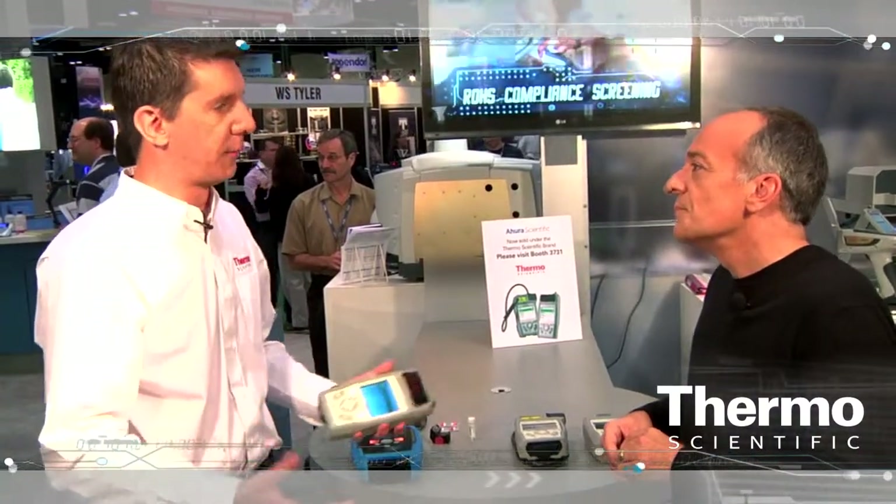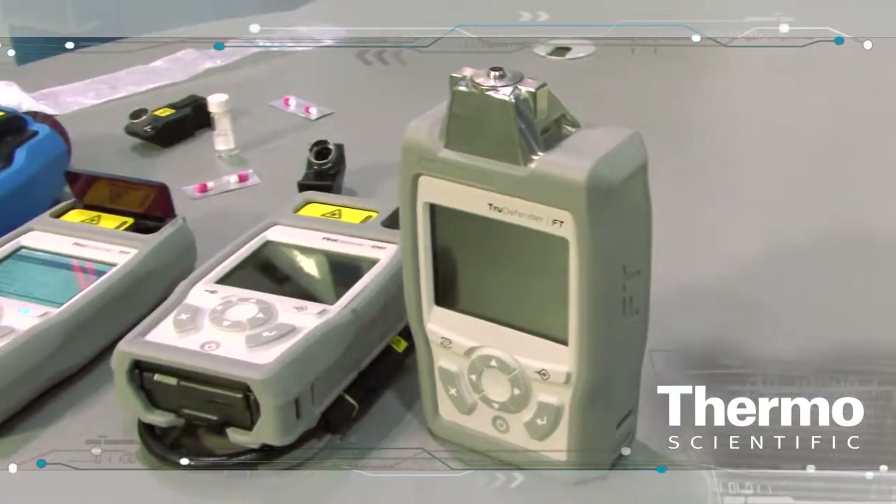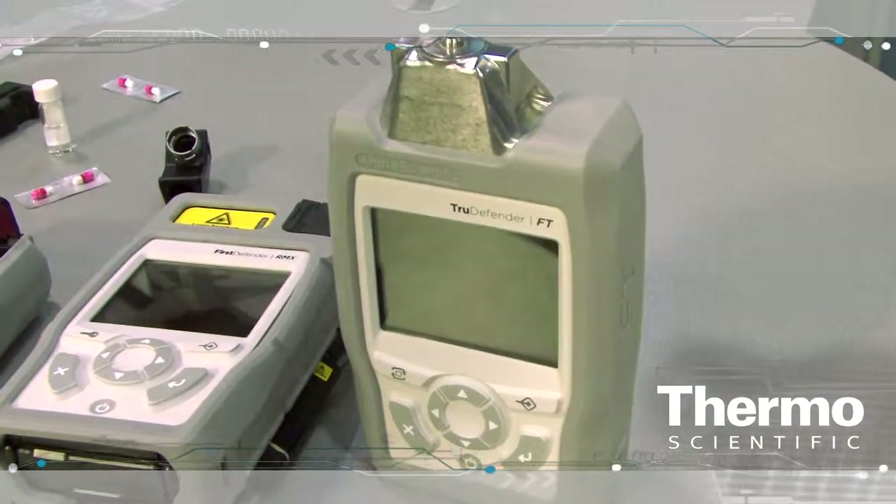Taking that concept of portability and mobility enables people to do a job a different way. Essentially what we've done is packaged instruments that answer three questions. The first question is: what is it? Is it an explosive? Is it a narcotic? Is it a mixture? Is it harmful or harmless?